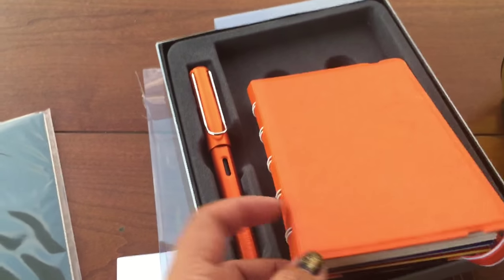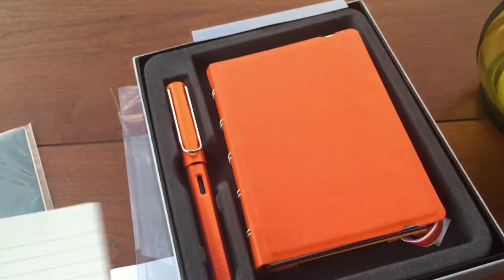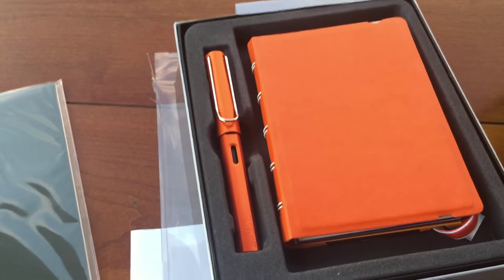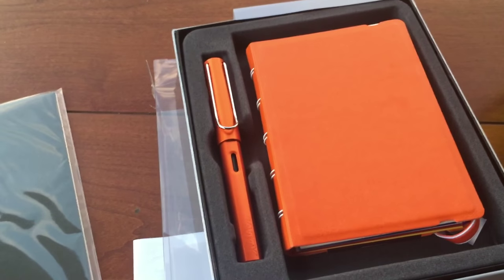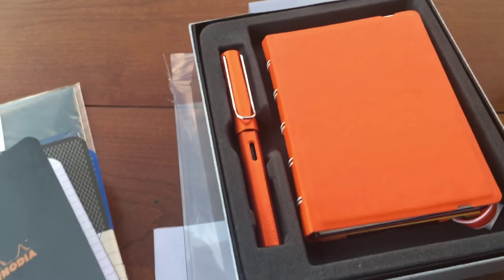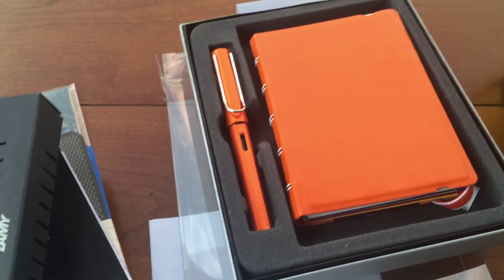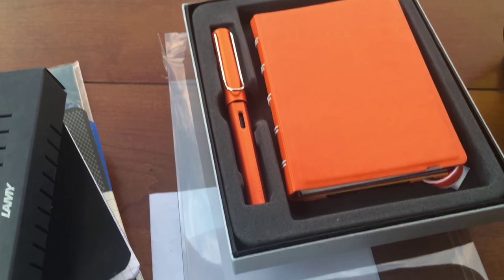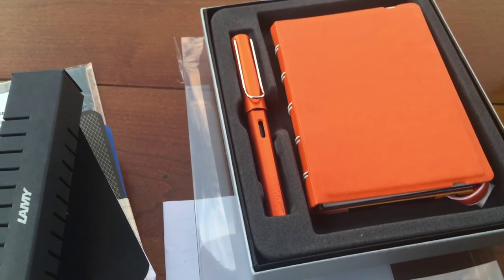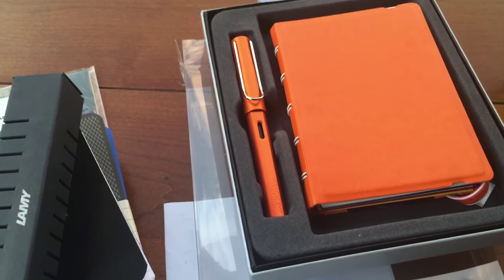I think this is a fantastic gift idea if you are looking for something to give to someone who is really into pens and paper or fountain pens. So that's all I have for you guys. If you have any questions or if there's anything else you would like to see more in depth, please leave them in the comments below — I will be happy to get back to you and answer your questions. As always, thank you guys so much for watching and have a wonderful week!